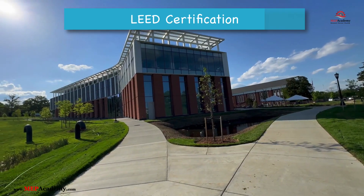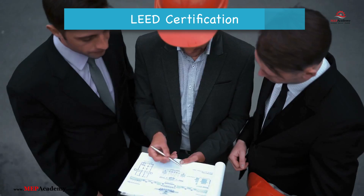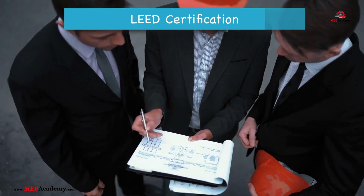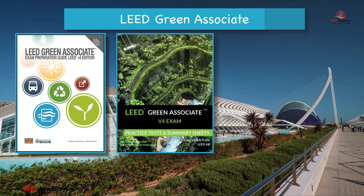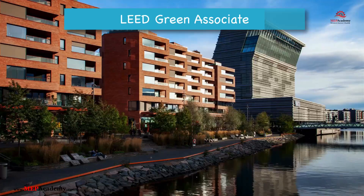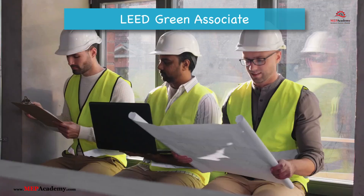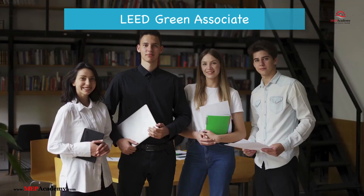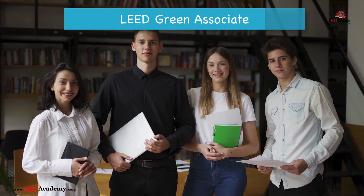LEED offers several professional credentials that align with different aspects of sustainability and building design. Number 1: LEED Green Associate — the entry-level credential, designed for professionals who want to demonstrate their foundational knowledge of green building concepts. It focuses on core concepts of LEED, sustainability practices, and environmental impact reduction. It's for anyone new to LEED, including students, professionals from related industries, or individuals interested in sustainability.